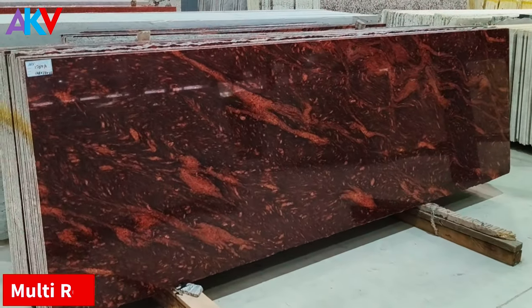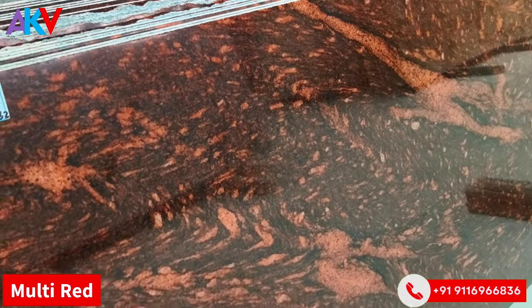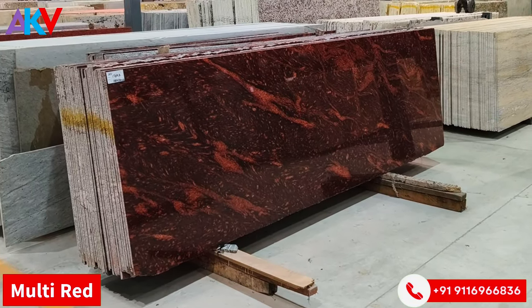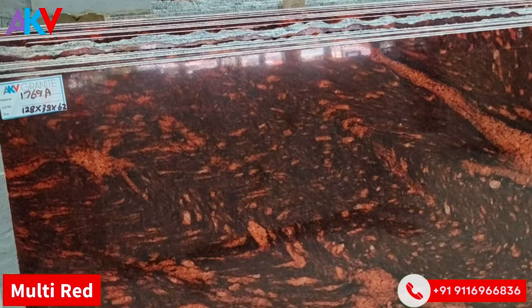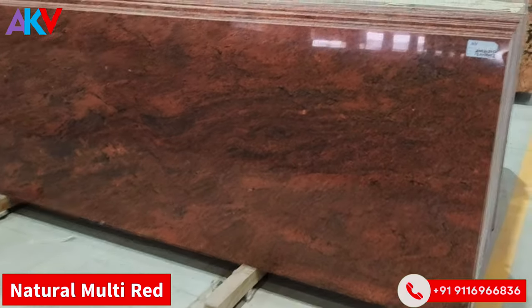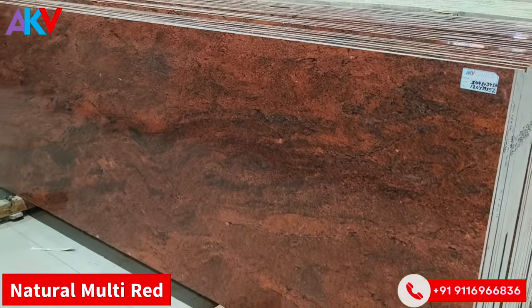The next material is Multi-Red. There are two materials: a Natural Multi-Red and a Multi-Red. The Multi-Red can be placed in interior and exterior settings. This is Natural Multi-Red — due to the natural color, the application is widespread and it can be used in both interior and exterior applications.